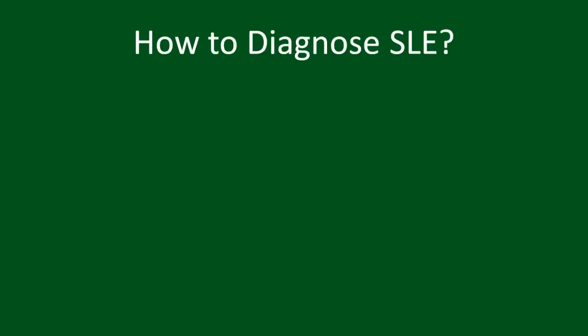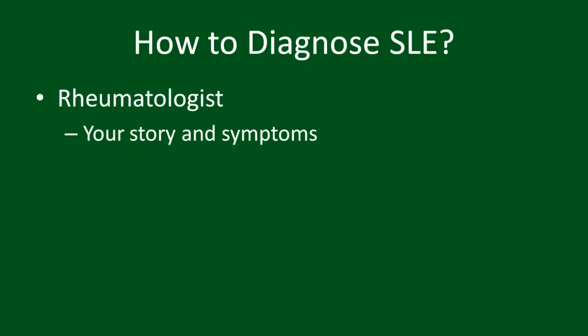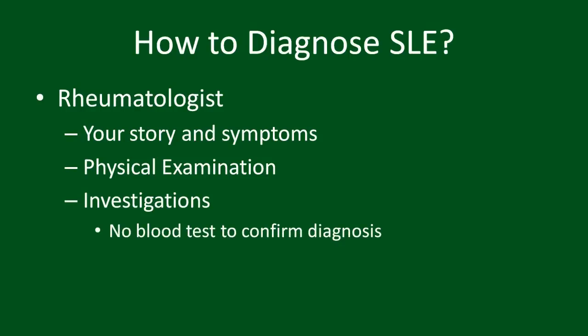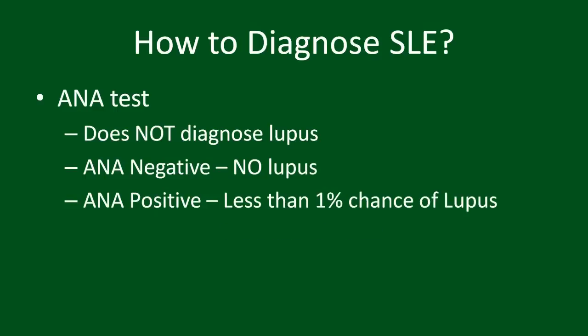If you have any of the symptoms described previously, that does not mean you have lupus. In fact, most people with these symptoms may have other common ailments. Lupus is best diagnosed by a rheumatologist, who can ask questions about your symptoms, perform an appropriate physical exam, and do investigations which only all together can determine if you have lupus. There is no one blood test that can diagnose lupus. An ANA test, which is often associated with lupus, does not confirm a diagnosis. While a negative ANA test rules out lupus, less than 1% of those with a positive test have lupus.